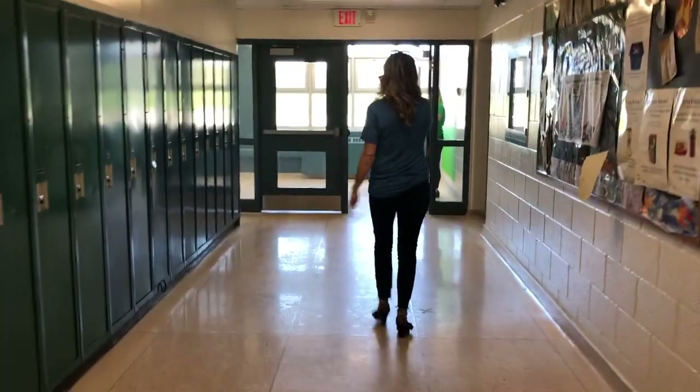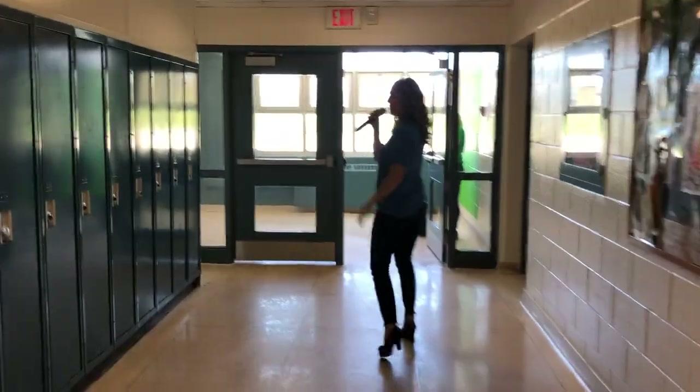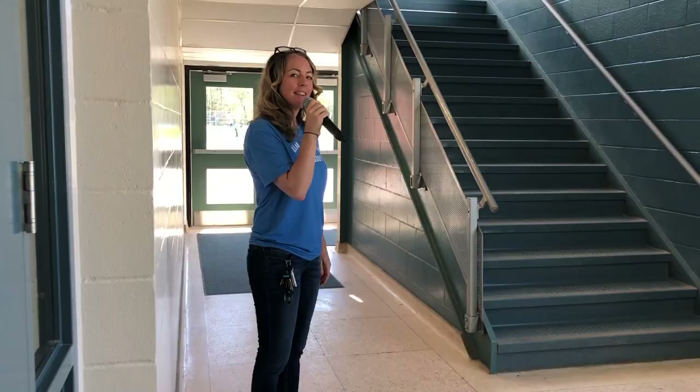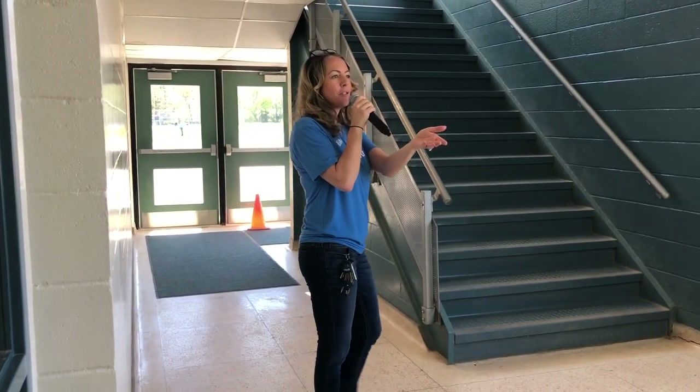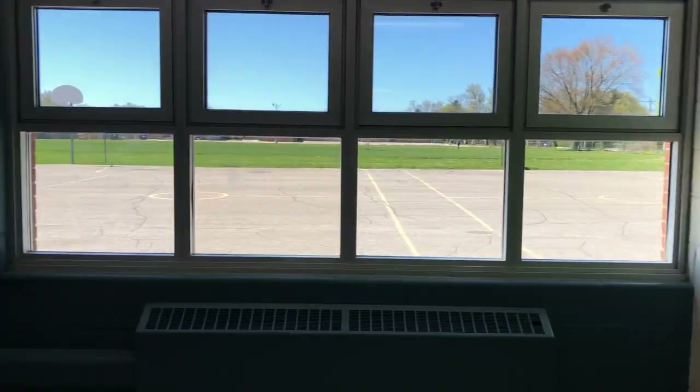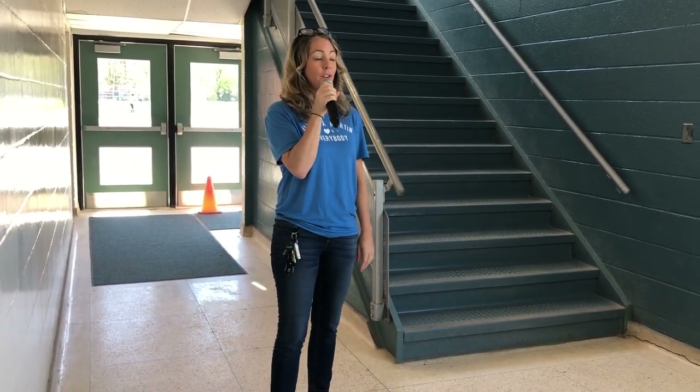We're going to cross into the stairwell — this is known as the north stairwell. You'll see throughout our school that we have green squares or rectangles painted randomly. Ms. Christensen, you're almost blending in! Our green squares are because we're really big into technology. Our students shoot a lot of video and movies, and those act as green screens. So we know you'll really enjoy those opportunities if you're into photo and video editing.